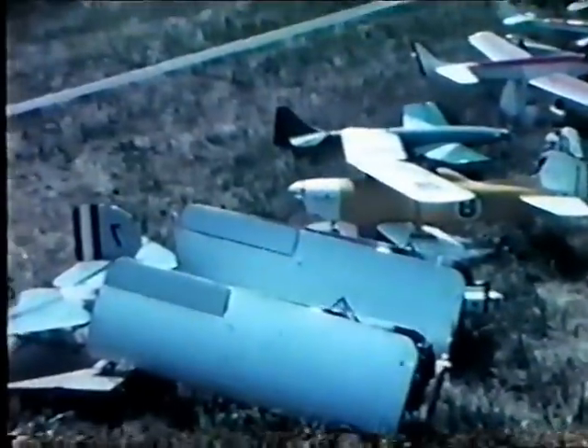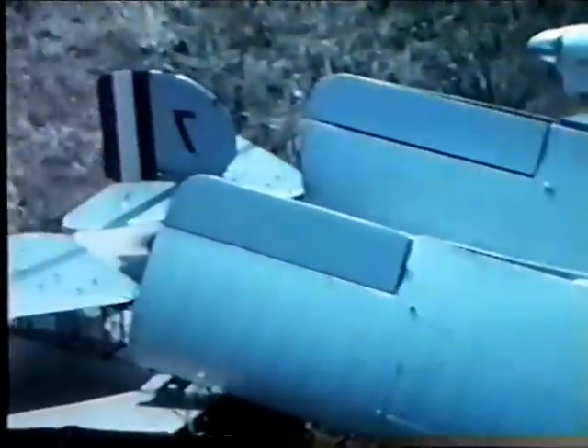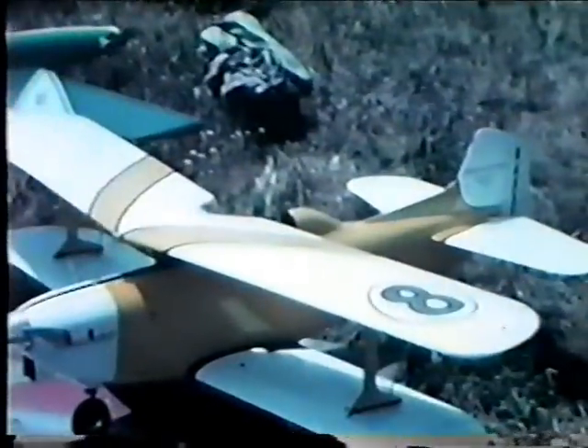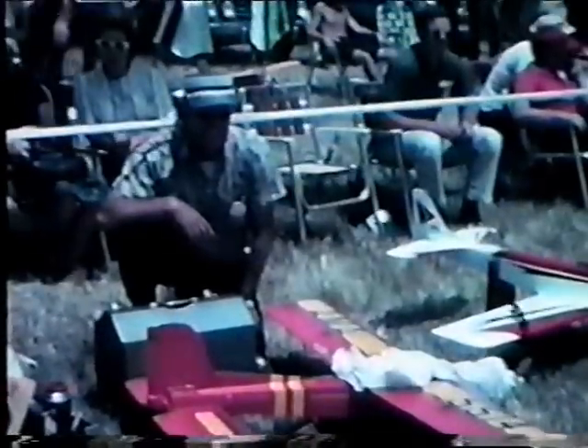And here's Lou Proctor's Antic with things folded, and his Bolero with the number eight on it behind it. This is the Bolero with the small vertical stabilizer — in the plans, they showed a larger vertical stabilizer.